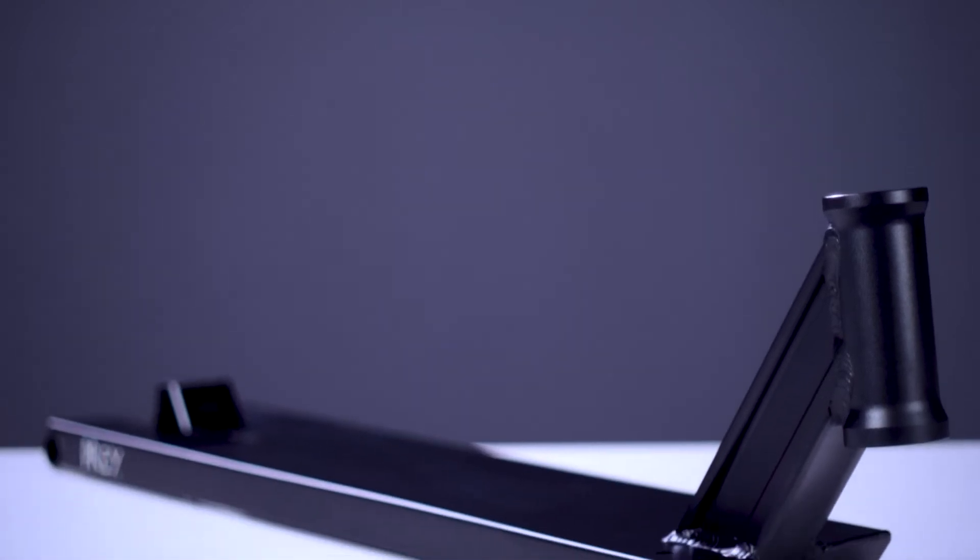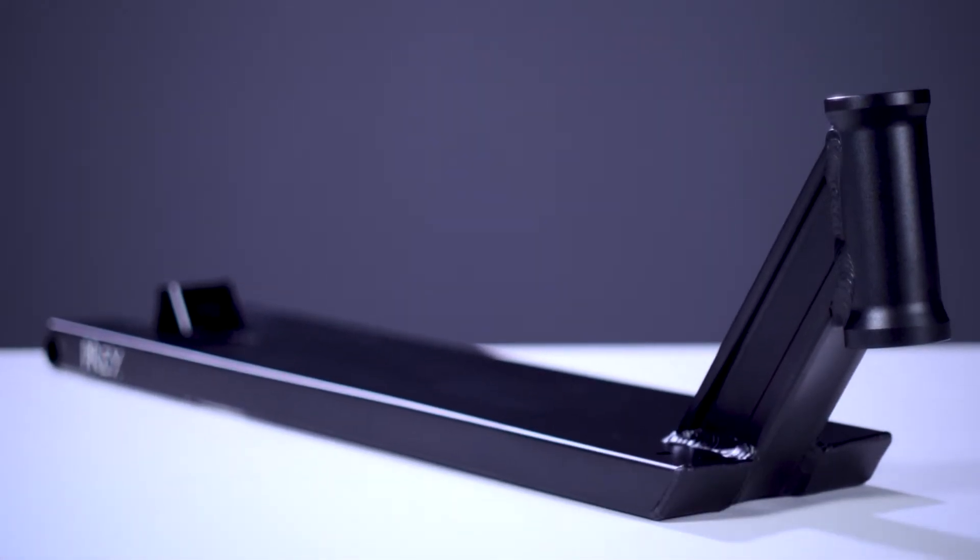This deck is sold for $200. It comes in two different length options: a 21.5 inch and a 22 inch. For today's video we'll be covering the 22 inch version. Both the 21.5 inch and the 22 inch are 5.5 inches wide. The 21.5 inch features 15.5 inches of foot space and the 22 inch features 16 inches of foot space.